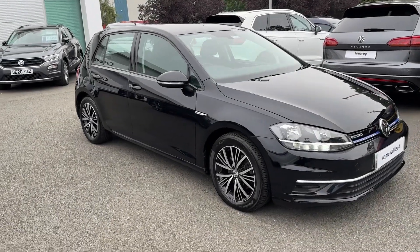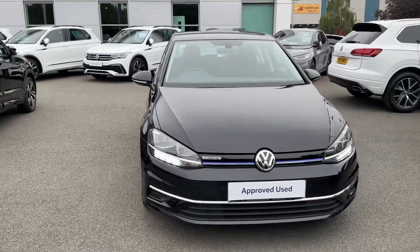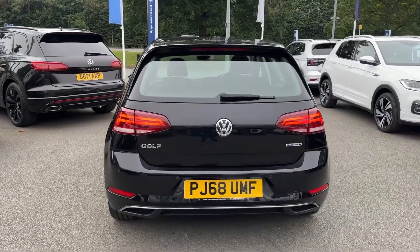Hello and welcome! Greg here from Crew Volkswagen, sharing with you today our latest arrival. Today is the turn of this Volkswagen Golf, available here in the SE Nav variant, with the exterior painted and optionally upgraded to the black pearlescent paint.